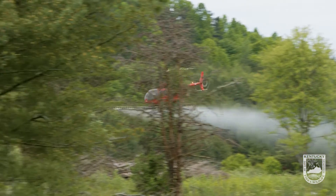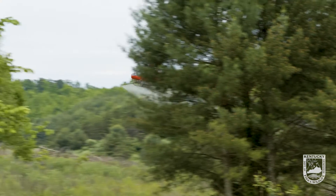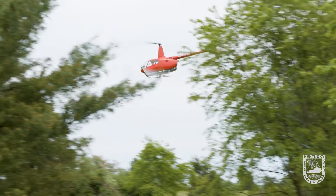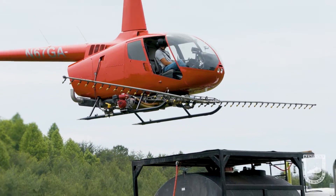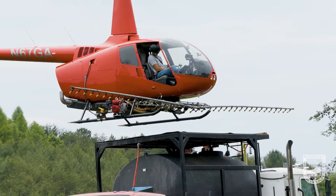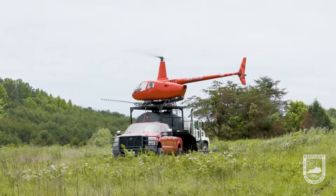Autumn olive is one of the most hardy and hard-to-kill plants out there. The pilot was able to run the helicopter with 95 gallons of herbicide, treating about 20 to 25 acres at a time. Then he would run that herbicide out, land on top of the tanker truck, and refill it, so we could see it getting good coverage of herbicide being treated.